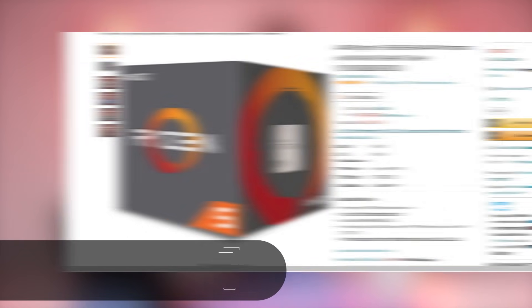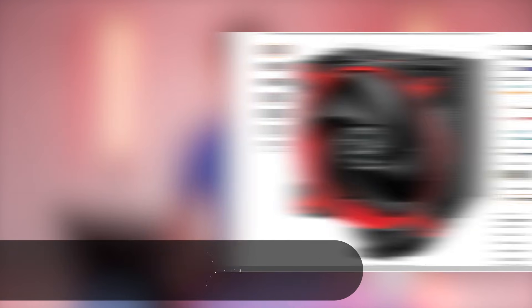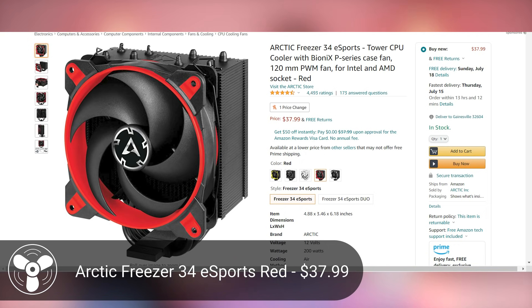Now let's talk about the AMD build. Personally, I think the Intel build is the better system, but if you're going team red, we start with the Ryzen 5 1600 AF CPU at $150 on Amazon — a far cry from when it was $85. It's effectively equivalent to a Ryzen 5 2600 due to its changed manufacturing process. For the color scheme, we're going black and red to complement AMD aesthetics, using the Arctic Freezer 34 eSports cooler at $38.